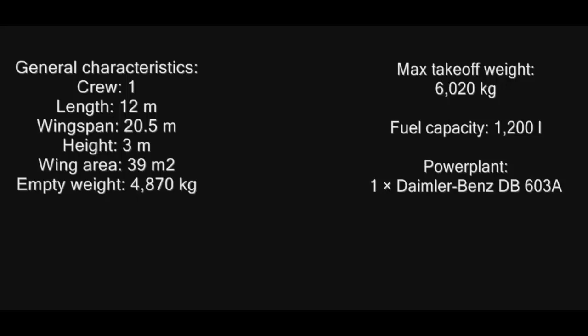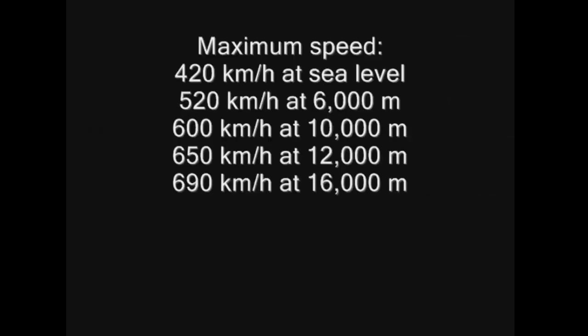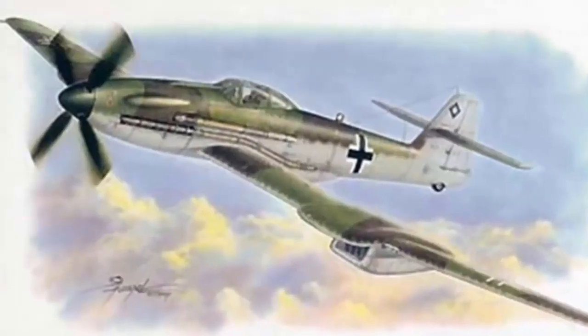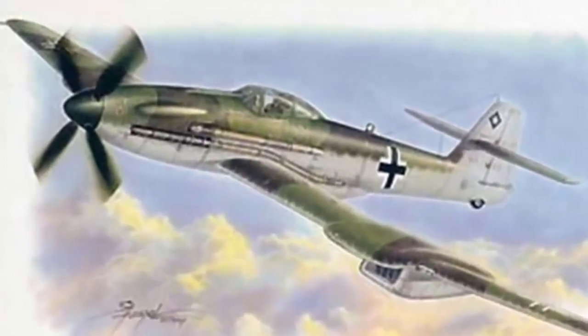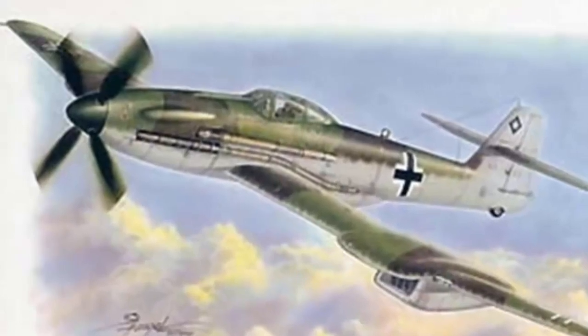It had a maximum take-off weight of 6,037 kg, a top speed of 430 km/h at sea level, and a service ceiling of 16.95 km. This height placed it among the highest-flying aircraft of World War II, especially given that it was a single-engine piston-powered aircraft.